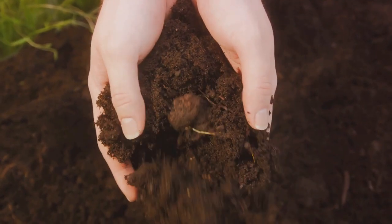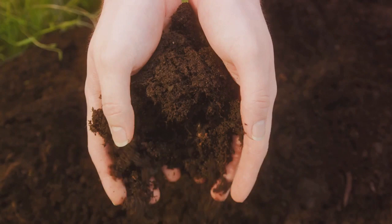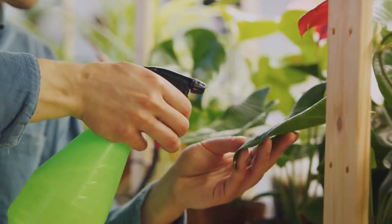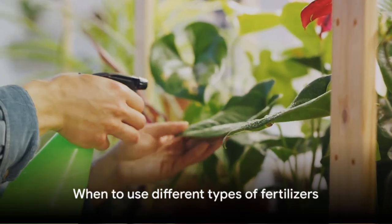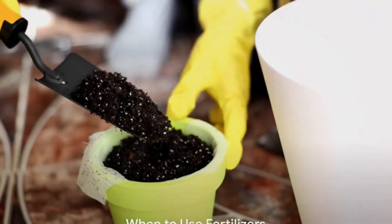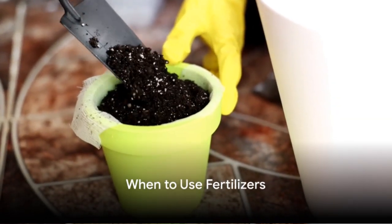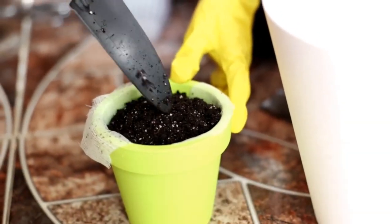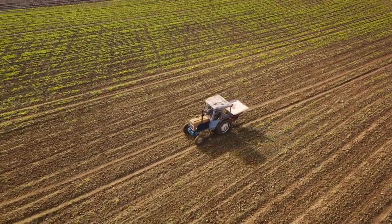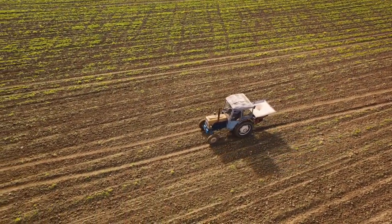Each type of fertilizer has its place and purpose in gardening. The choice depends on your specific needs, your plant's requirements, and your personal gardening philosophy. Understanding when to use fertilizers can make a significant difference in your results. Ideally, apply them at the onset of the growing season or when plants are in active growth.